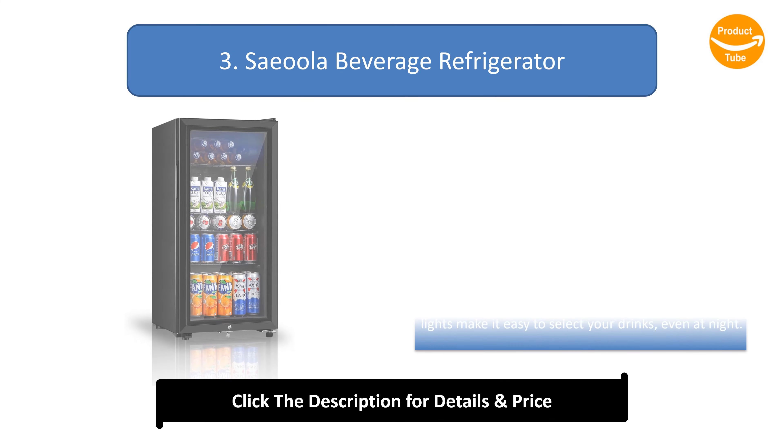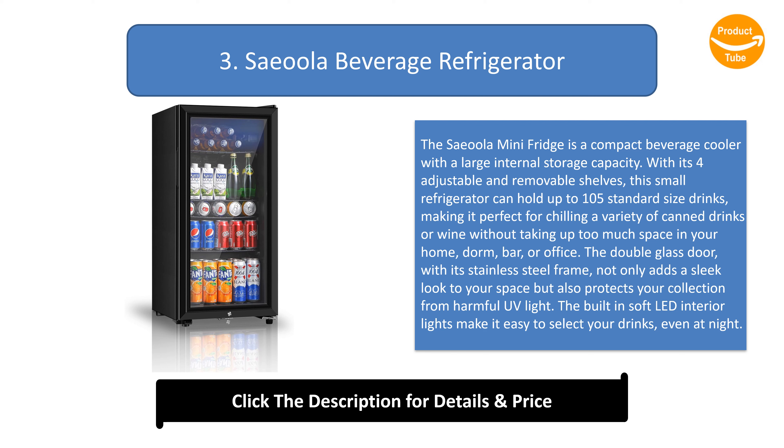Number 3: Saeula Beverage Refrigerator. The Saeula Mini Fridge is a compact beverage cooler with a large internal storage capacity. With its four adjustable and removable shelves, this small refrigerator can hold up to 105 standard-size drinks, making it perfect for chilling a variety of canned drinks or wine without taking up too much space in your home, dorm, bar, or office. The double glass door with its stainless steel frame not only adds a sleek look but also protects your collection from harmful UV light. The built-in soft LED interior lights make it easy to select your drinks, even at night.